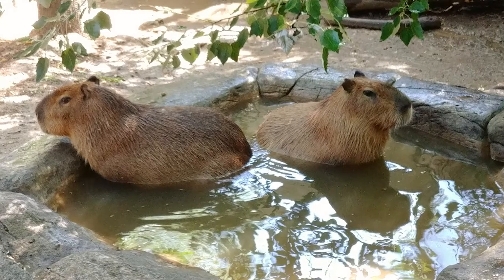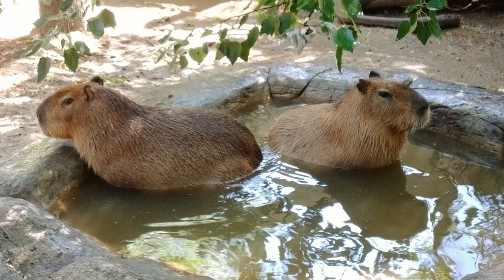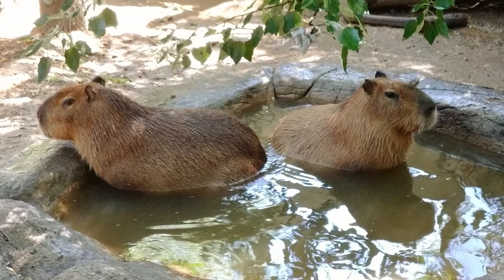Last, but definitely not least, capybara poop in water. They do this so that they can mask their scent from predators on the hunt. Gross, but smart.